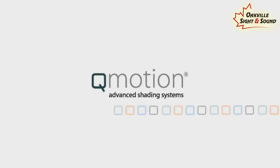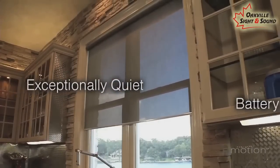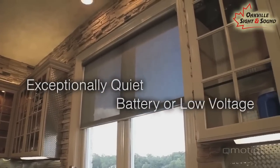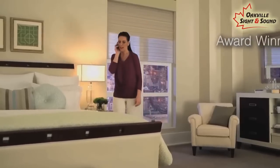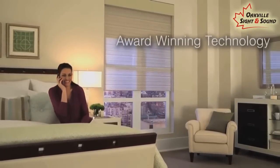Upgrade your window treatments to the most innovative and exceptionally quiet automated honeycomb, roller shades, and motorized drapery rods available. Q-Motion's award-winning, battery-operated technology will enhance the function and style of any room.